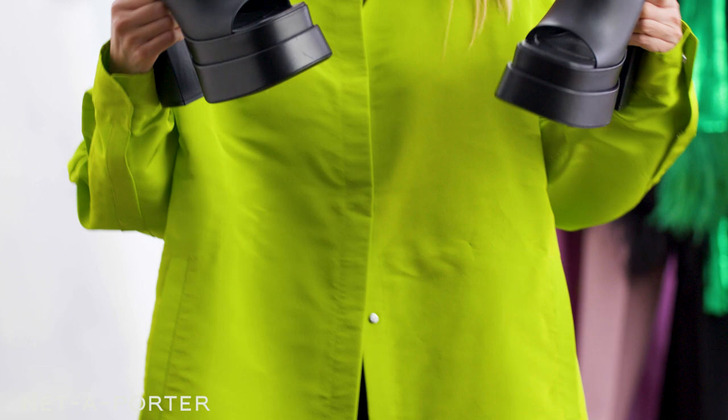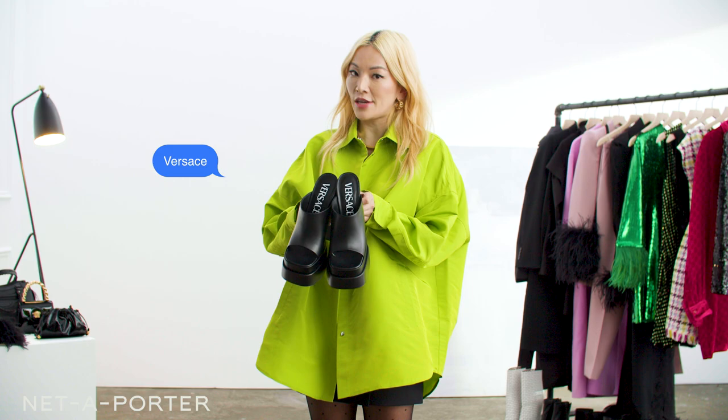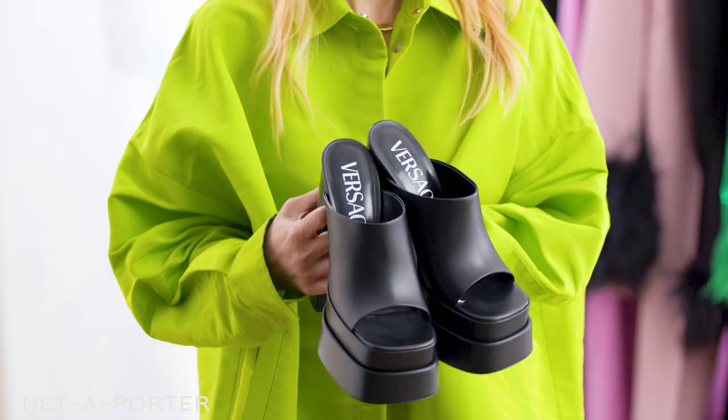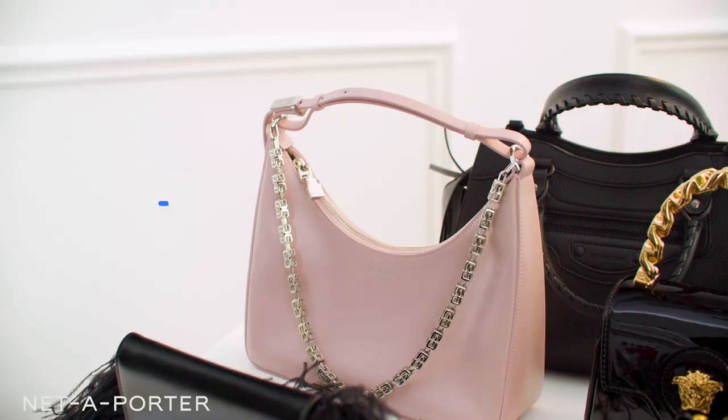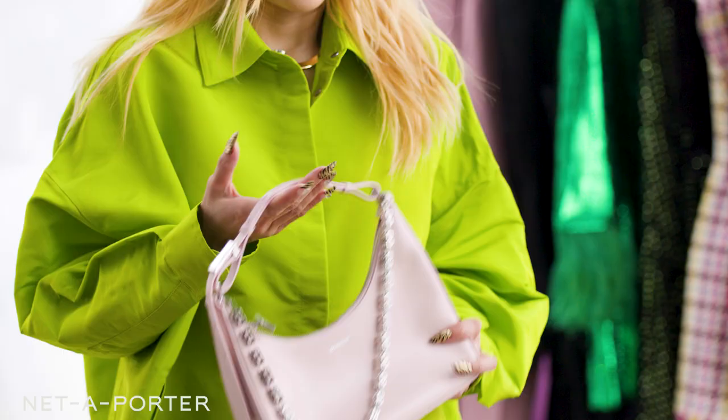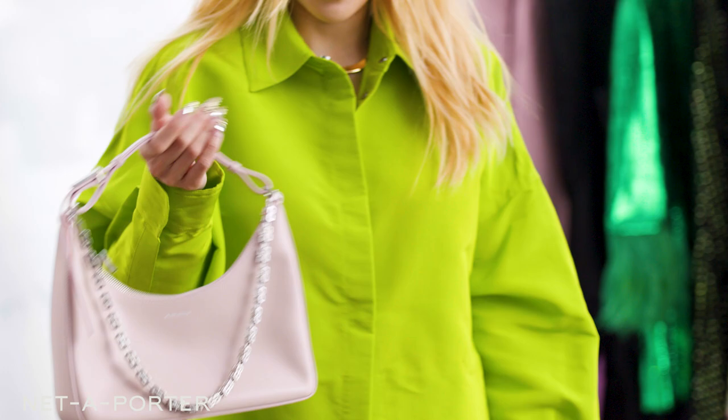Another casual date option are these Versaces. The chunky heel and the platform make this a little more casual, a little more daytime. I do love a little platform. Here's a little roomier bag for a daytime casual look — a baby pink that is to die for. It's light, it's not too overpowering, and it goes with pretty much everything.